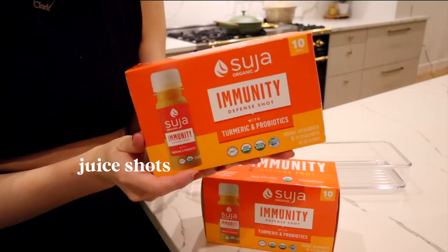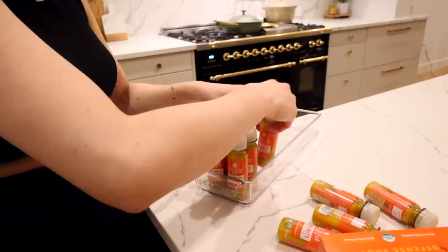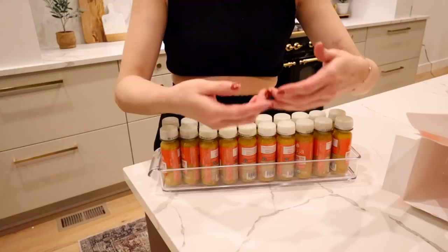Trays are really great for any tight spaces where you don't have that much height. There's still a high enough lip around the tray to keep things corralled together, but it makes it easier to grab and you don't actually have to take the bin out to access the items inside. I'll show you guys in a little bit when I place this in the fridge.